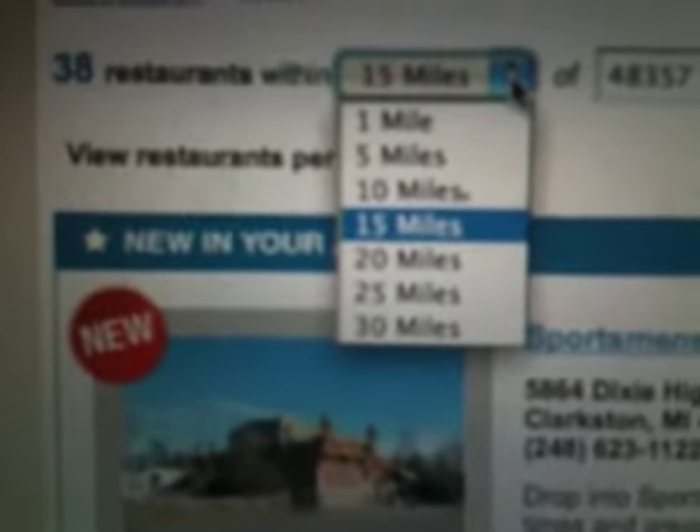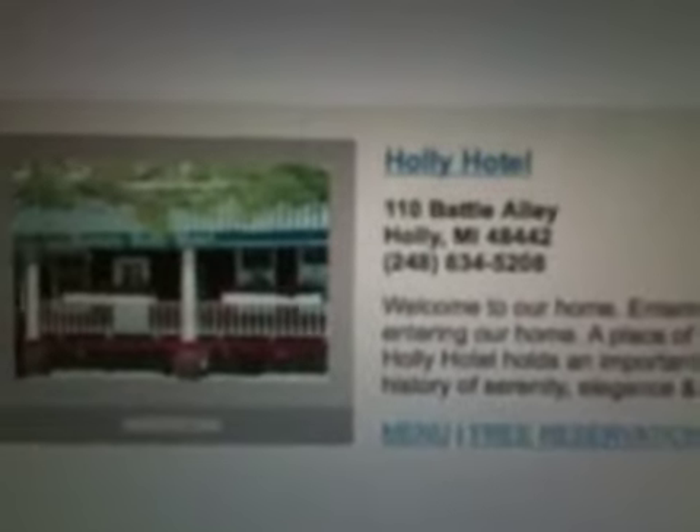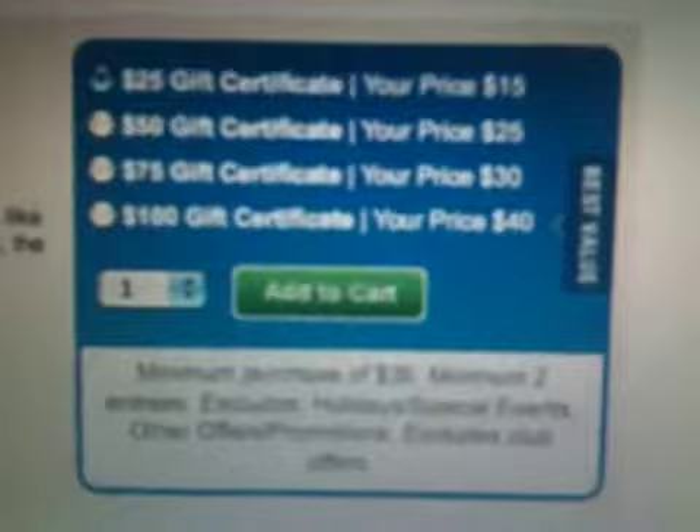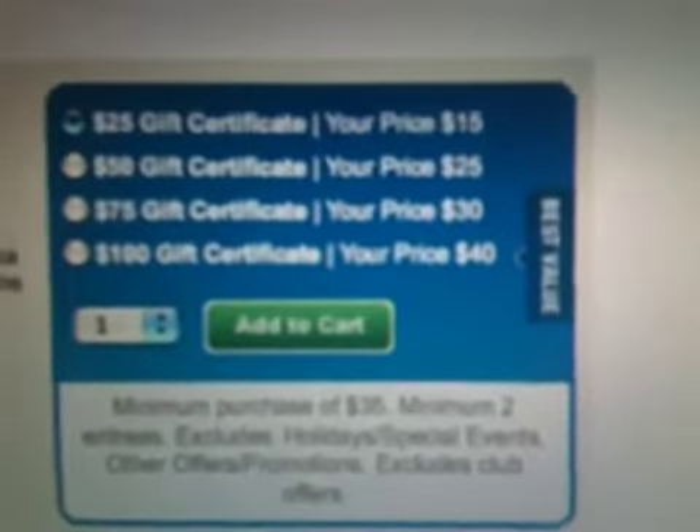I can extend this to more than 15 miles if I want — up to 20, 25, or 30 miles. We've got these stores here. This one up here, Holly Hotel, is a historic hotel — great chef, great food. They've got certificates: $25, $50, $75, and $100 gift certificates. Look at this — a $100 certificate is only $40.